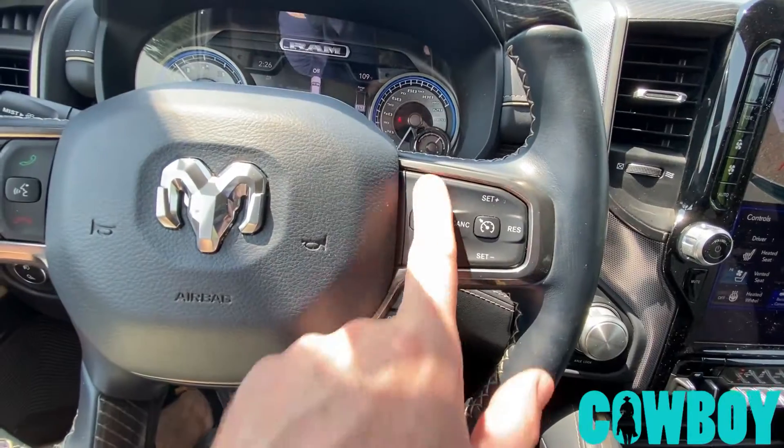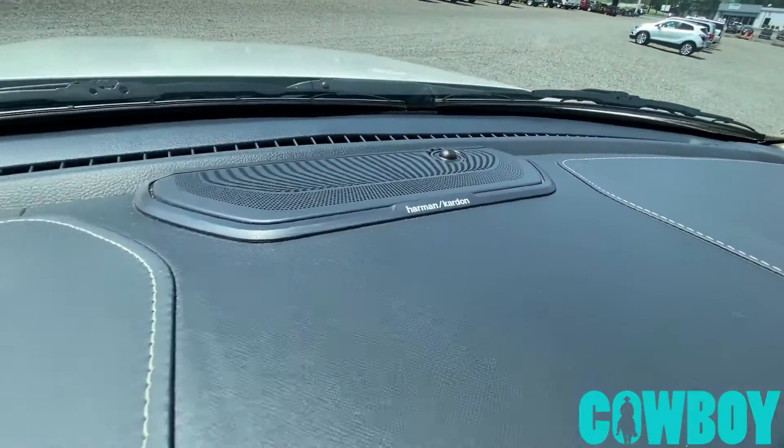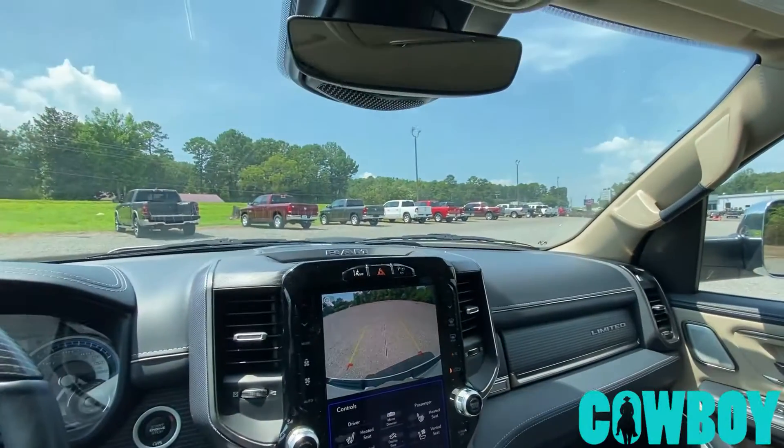Laser dynamic cruise — I can set my cruise. If somebody pulls out in front of me, it's going to slow me down and speed me back up — everything I want it to do. I've got a premium recording radio. This thing sounds great, and if it wasn't so hot I'd open up this huge pano roof, but it's too hot so I'm not going to.